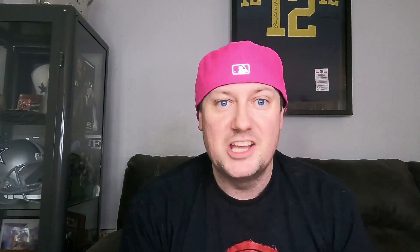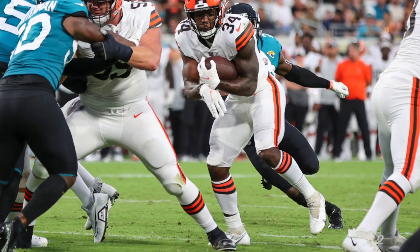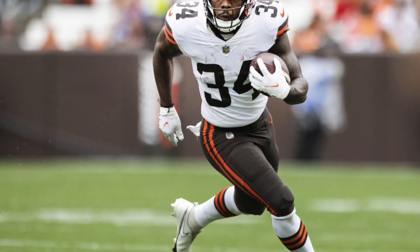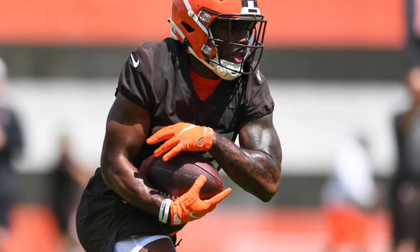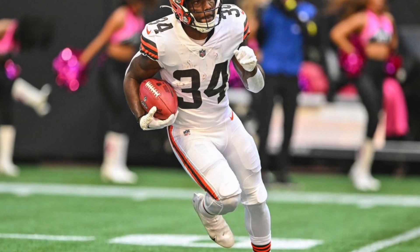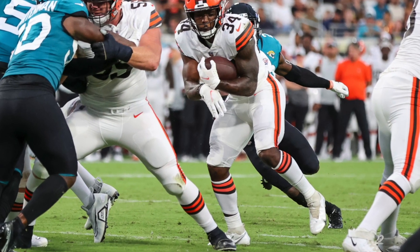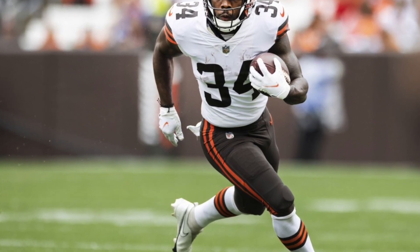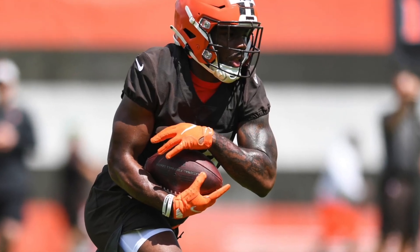The Cleveland Browns also have an interesting situation with Kareem Hunt hitting free agency, so Jerome Ford could get some extra opportunities. He was a late-round pick, and the Browns only have two draft picks in the top 100, so the odds of them drafting another back capable of taking over the RB2 role isn't that great. He's a fifth-round running back who was productive with the Cincinnati Bearcats with an 84th percentile speed score, and he's being drafted as RB77 in startup drafts — a solid dart throw.